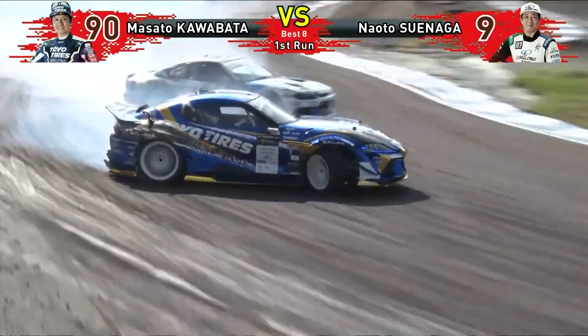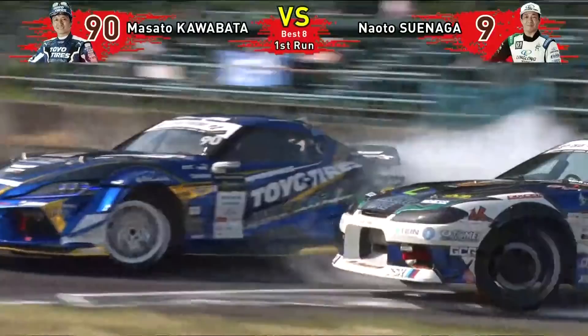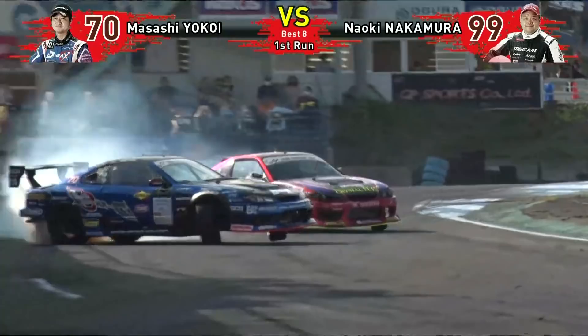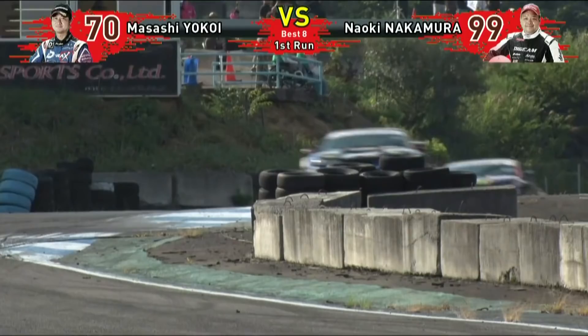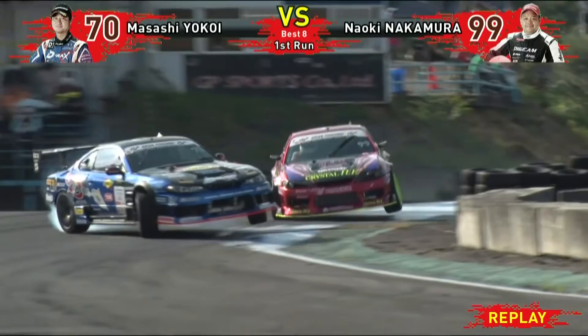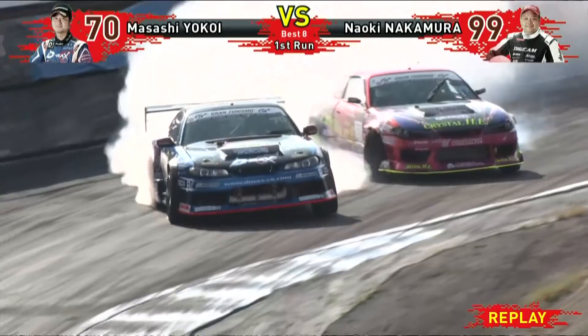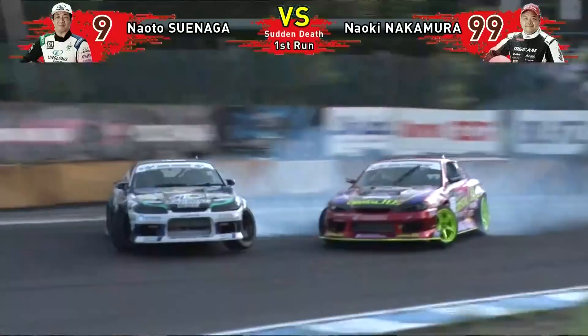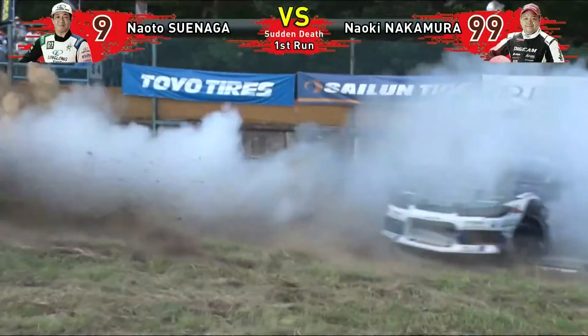The Supra tapped the wall on that run. Suenaga once again is ice cold in the chase, driving the knife in. Here we go — first battle between these two. Look at this entry from Yokoi — we are getting sketchier by the battle. You could almost read the sponsors on his roof there, with Nakamura in the chase.